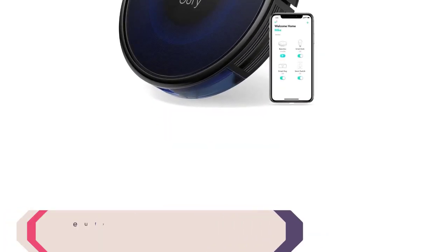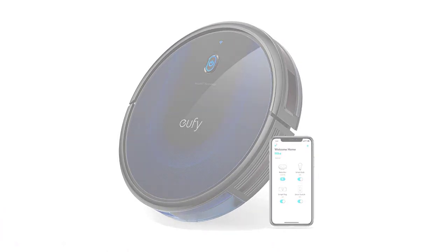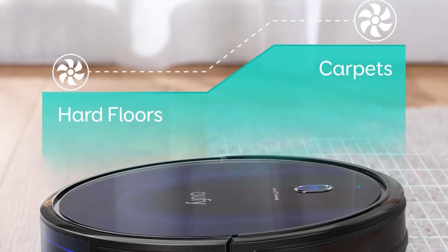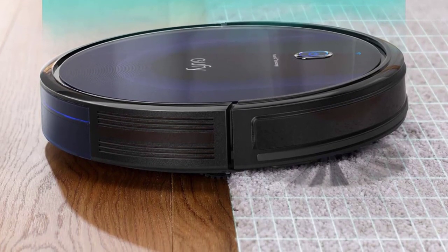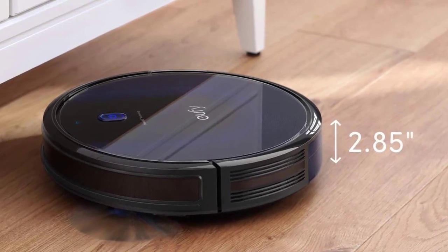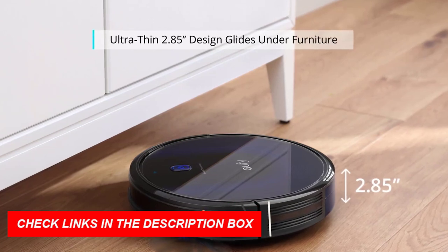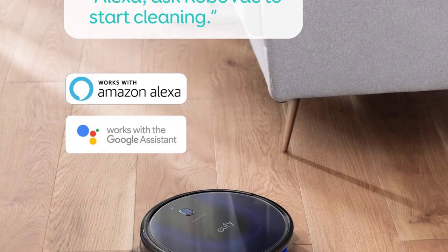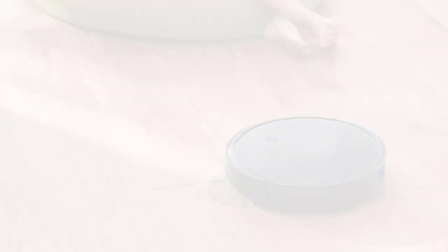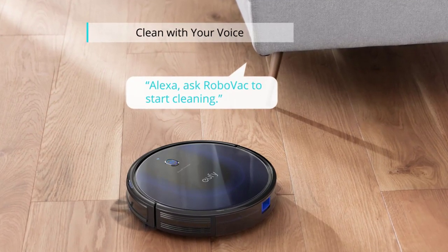Number 10: Eufy by Anker Boost IQ RoboVac 15C Max. This Wi-Fi-connected robot vacuum cleaner boasts a super-slim design with intense suction power of up to 2,000 Pascals while operating quietly. With the Eufy Home app, Alexa, and Google Assistant voice control, you can easily accomplish your vacuuming needs. Boost IQ technology automatically increases suction power when deep cleaning is needed, and it runs up to 100 minutes at a volume no louder than an operating microwave. The package includes a remote control, charging base, AC power adapter, cleaning tool, extra set of unibody filters, 4 side brushes, 5 cable ties, and a welcome guide, with a 12-month warranty.